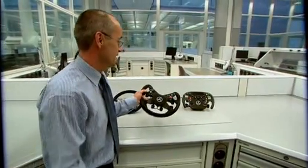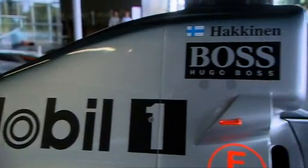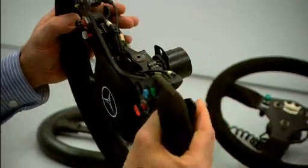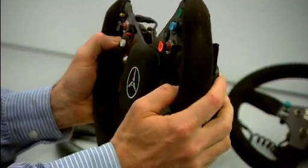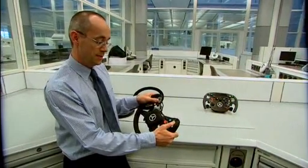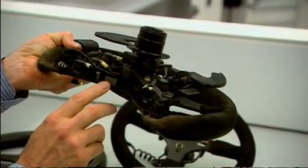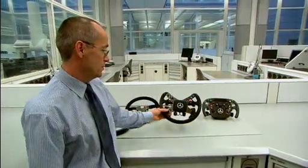This is the 1998 championship-winning MP4/13 Mika Häkkinen steering wheel. The gear stick is no longer used — it has a semi-automatic gearbox, with upshift and downshift paddles and a clutch paddle also on the steering wheel. There's neutral, a map select, a few other functions, a radio, and a pitlane speed limiter. The harness is attached to the back; it's a flat carbon stock, differing from the metal of previous years — and that wheel won a world championship.